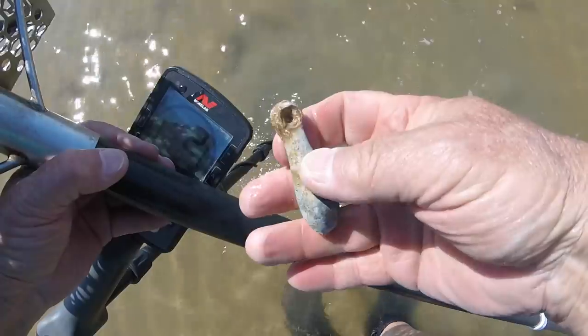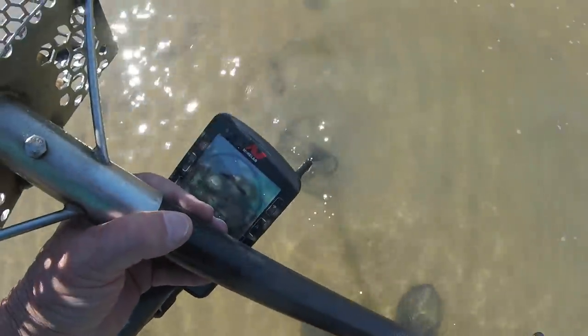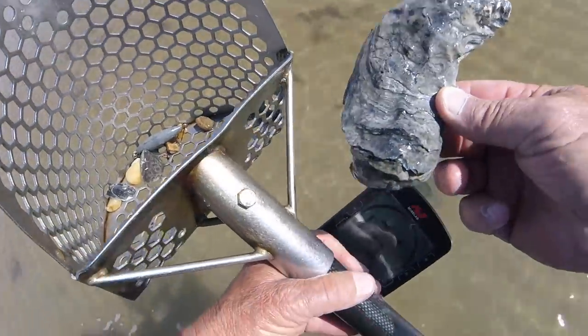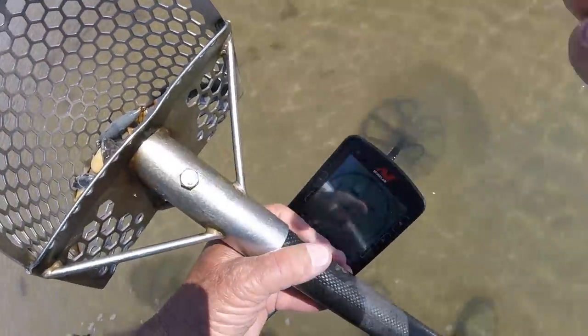A lot of iron around this place. A fat gray matter — fat, fat gray matter. And an antique oyster shell. Look at that. Isn't that nice? I'll save that.